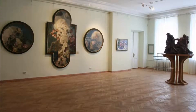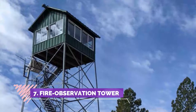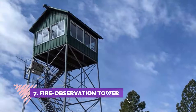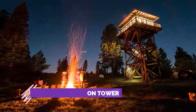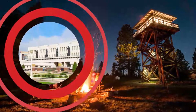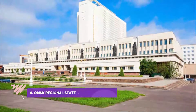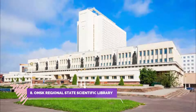Number seven: Fire Observation Tower. As you walk around the town center you will see this building. I was drawn to it and just had to get a closer look — it stands in all its glory and is worth visiting.